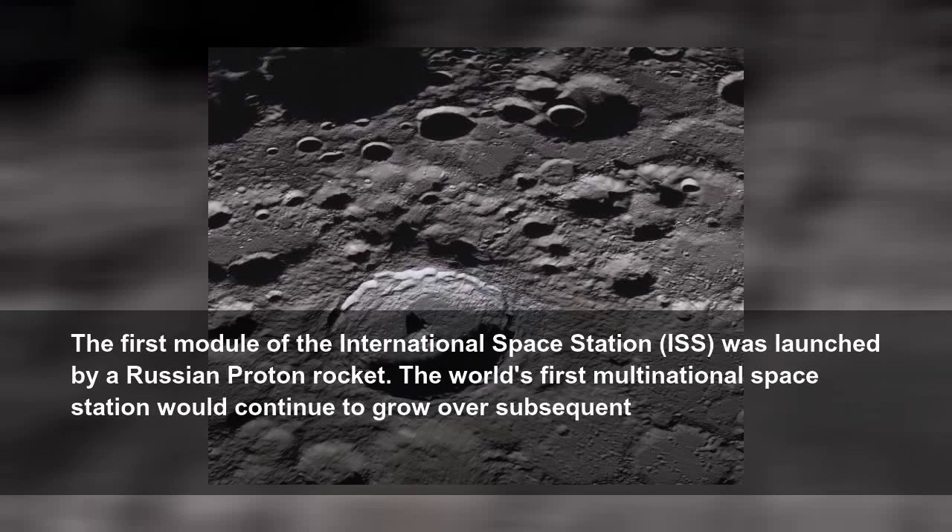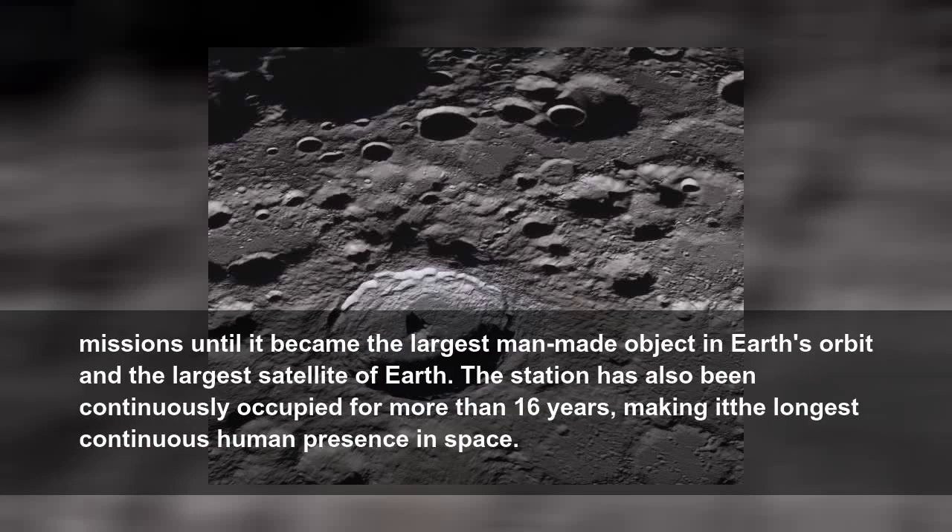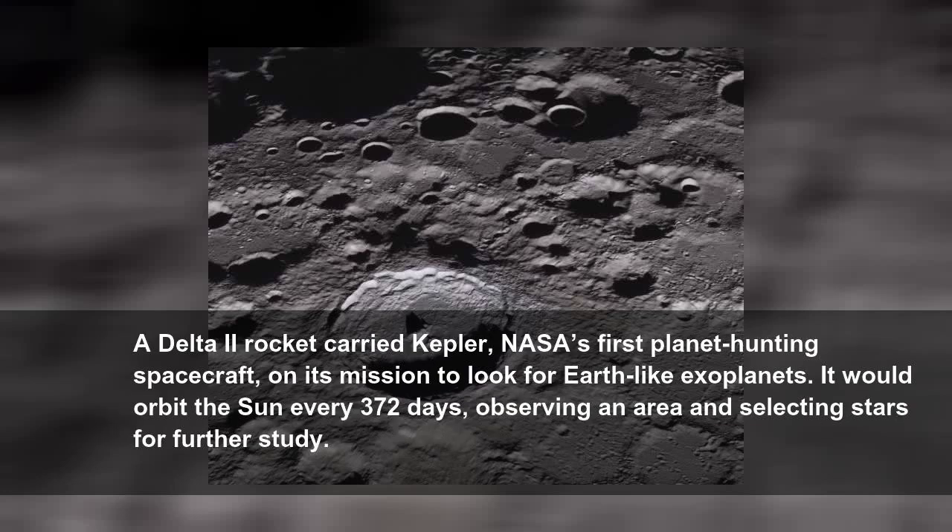The first module of the International Space Station, ISS, was launched by a Russian Proton rocket. The world's first multinational space station would continue to grow over subsequent missions until it became the largest man-made object in Earth's orbit and the largest satellite of Earth. The station has also been continuously occupied for more than 16 years, making it the longest continuous human presence in space.